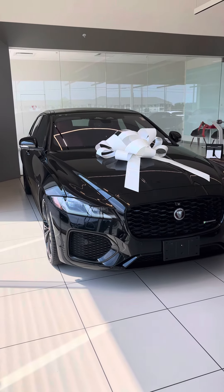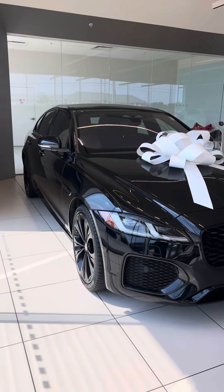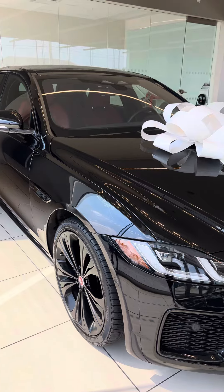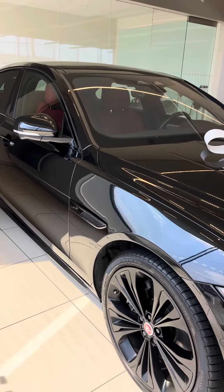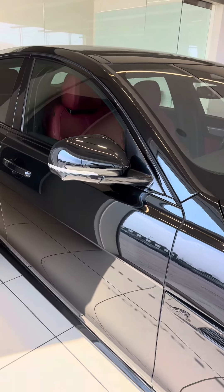Beautifully designed in Santorini black with Mars red interior. I'll start off on the exterior, jump onto the interior for you, and go over any blemishes that I may see in the vehicle, so that way you are fully aware of the body's condition prior to arriving here and taking delivery of this beauty.